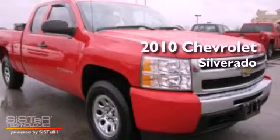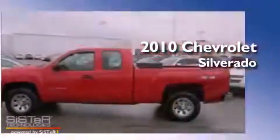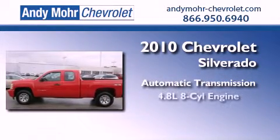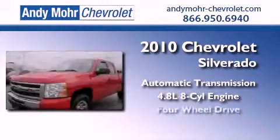This is a 2010 Chevrolet Silverado. This truck has an automatic transmission, a 4.8 liter V8, and 4-wheel drive.